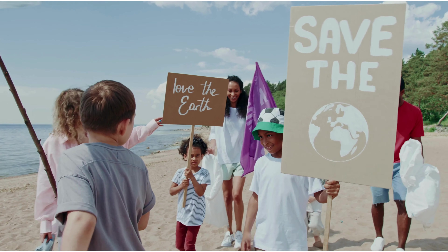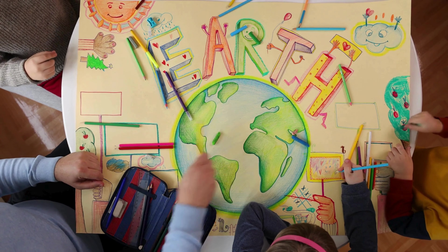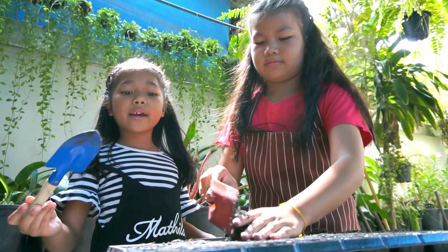Here's a fun one: spread the word! Share what you've learned about sustainability with your friends and family. Make posters, give presentations, or start a green club at your school. The more people know, the bigger the impact we can make together.